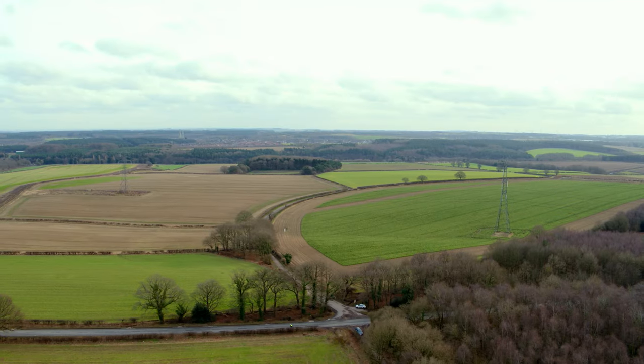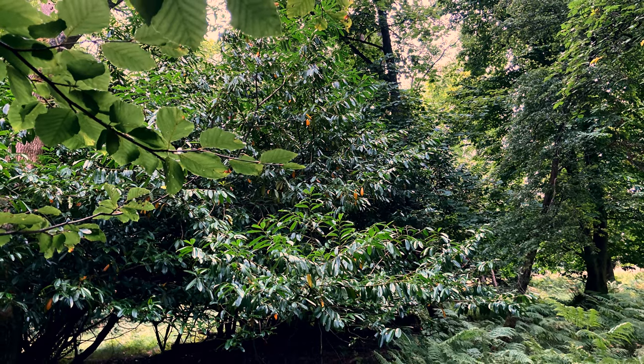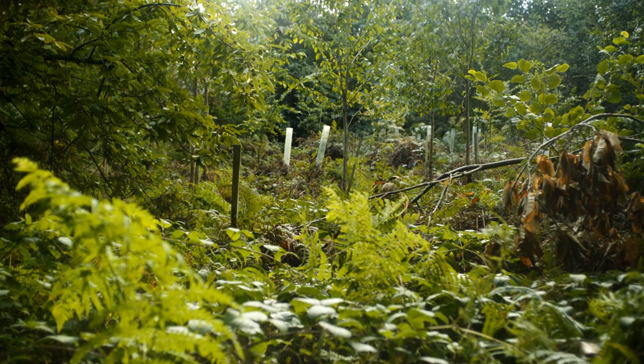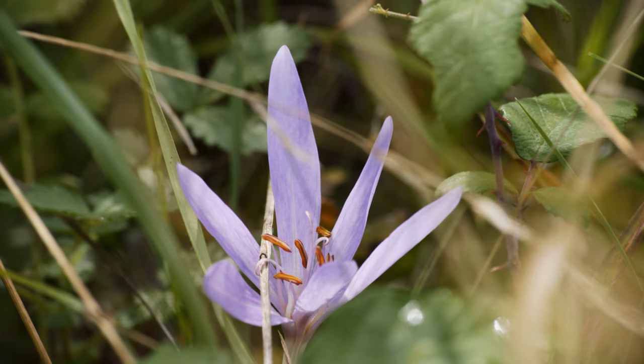In the southeast of England, zones have been linked, buffering has been provided and invasive species have been removed. It's made a tangible difference to natural habitats, encouraging them to flourish.